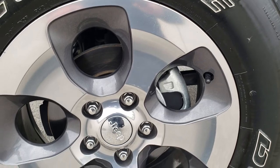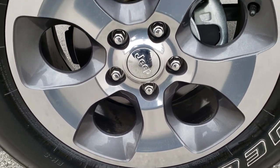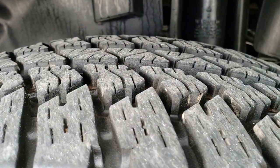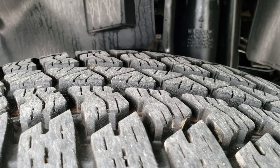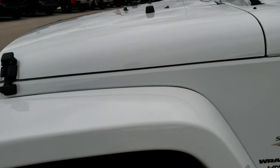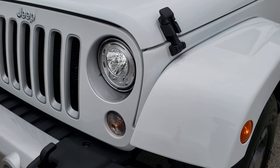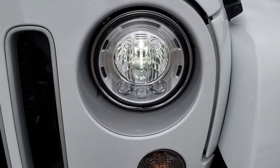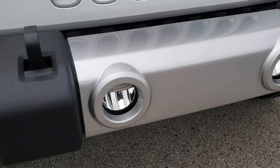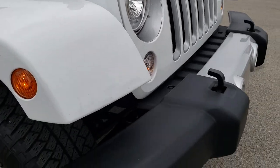It has the 18 inch painted and polished aluminum alloy rims and Bridgestone Dueler 255/70R18 tires with about 80 to 90% of the tread left. This one does have the LED lighting group, so you get the LED headlamps, the LED running lights, and the LED fog lights. It has the silver inserts on the 7-slotted grille.